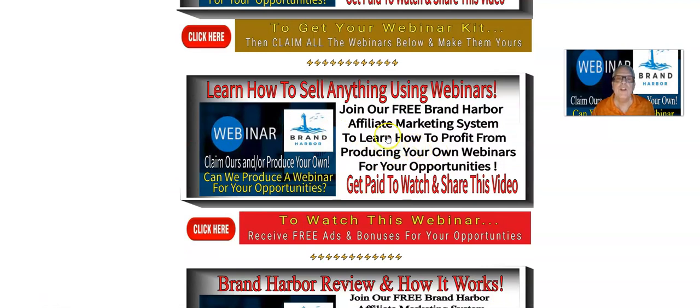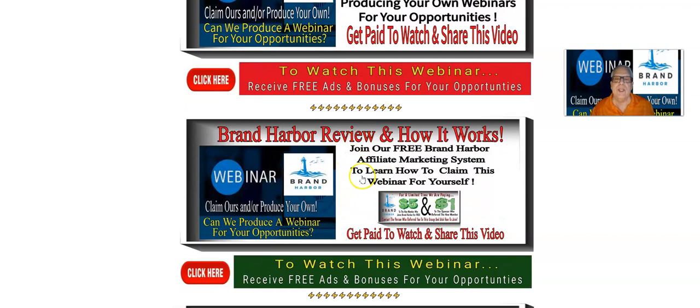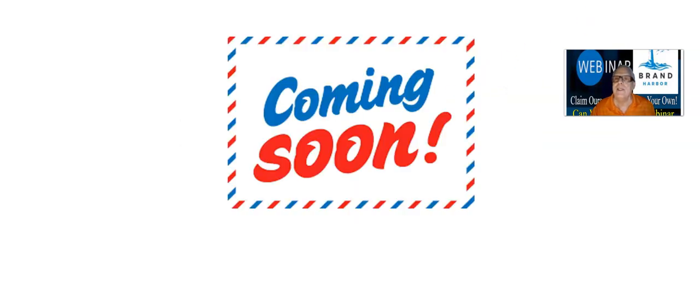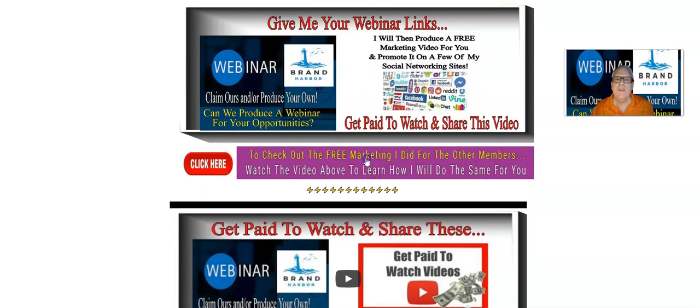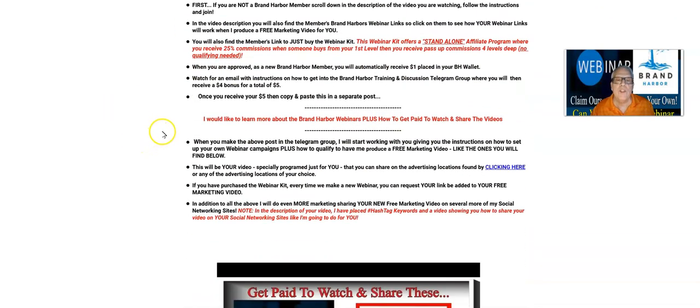Here's another webinar we have ready to go that you can claim — learn how to sell anything using webinars. You're going to go find that webinar in your back office of your webinar kit and give it to me. Grand Harbor Review and how it works — here's another webinar. Some of these webinars have not been produced yet; we're just staging them. So if you click on a link and it says coming soon, it's not ready yet. The same goes with these training videos. When you click on this, it's going to give you the description and details of how I'm going to do that.